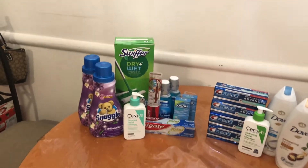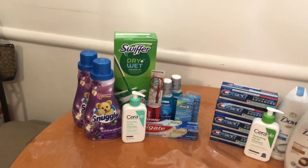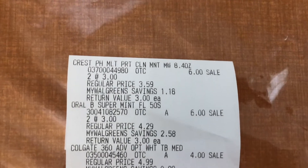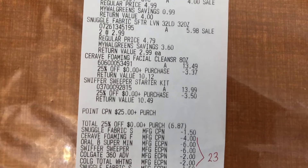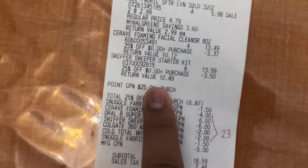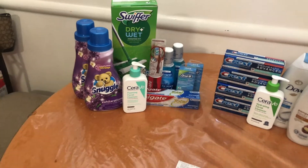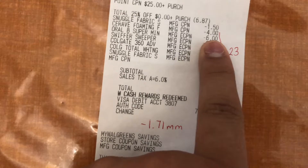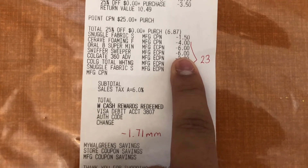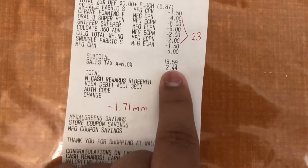For this transaction I really wanted to use Walgreens cash to pay down my balance, but I was using the paper spend booster so I had to use the pay-in-store option. I also rolled a $5 register reward. On the receipt: Crest, Crest Superfloss, Colgate toothbrush, Colgate toothpaste, Snuggle, CeraVe with 25% off, and Swiffer with 25% off. I used the spend $25 get back $7 paper booster. My 25% off coupons took off a total of $6.87. Coupons used: $1.50 paper coupon for Snuggle, $4 for CeraVe, $6 off four digital for Oral-B/Crest, $6 off Swiffer digital, $2 off Colgate toothbrush digital, $2 off Colgate toothpaste digital, and $1.50 digital for Snuggle. I used a $5 register reward and my subtotal was $18.59.